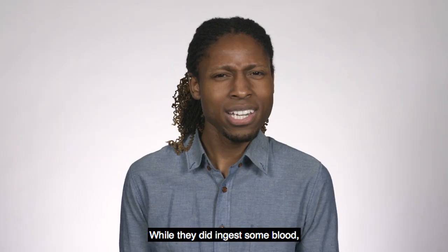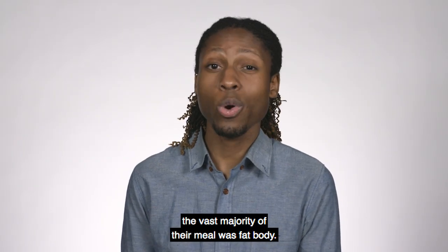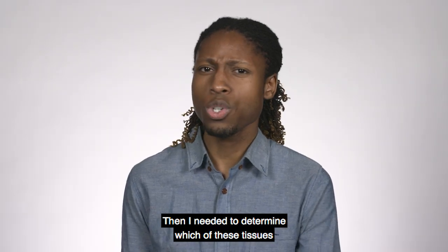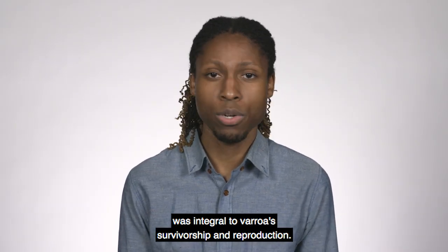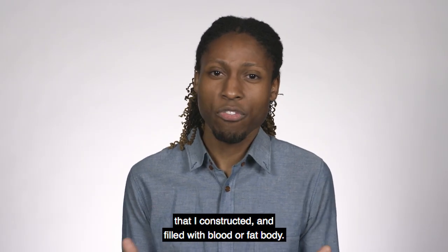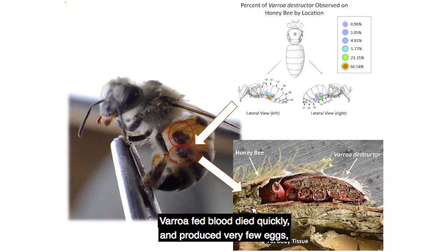So I stained the bees' fat body and blood with fluorescent tissue-specific bio-stains and recorded what we found in the mites. While they did ingest some blood, the vast majority of their meal was fat body. Then I needed to determine which of these tissues was integral to Varroa's survivorship and reproduction. I did this by allowing them to feed on decoy bees that I constructed and filled with blood or fat body.